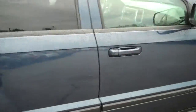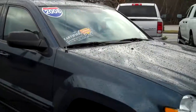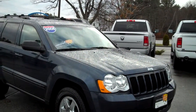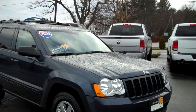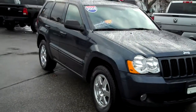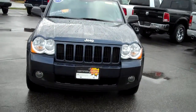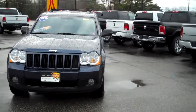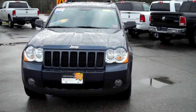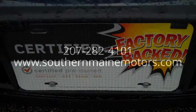This is a super nice, clean Jeep Grand Cherokee here at Southern Maine Chrysler Dodge Jeep. If you're in the hunt for a nice four-wheel drive SUV for the upcoming winter, this is what you need to take a peek at. A 2008 certified affordable vehicle for everybody. You can reach me at 207-282-4101, Steve Smith in the direct sales department. Check out availability and let's schedule a test drive. You can see this and all the other great vehicles on our website at southernmainmotors.com.